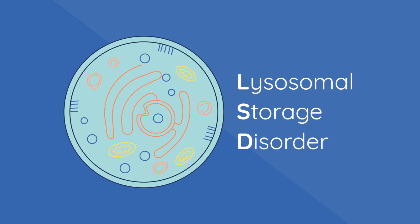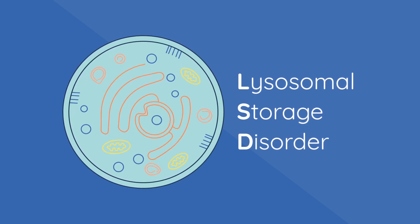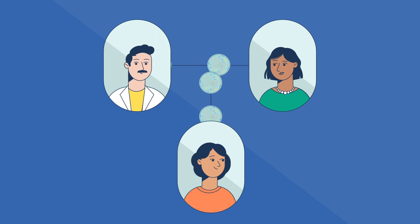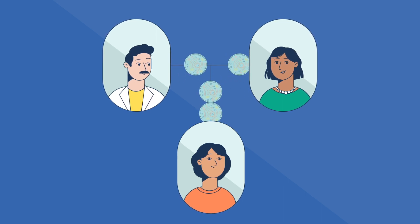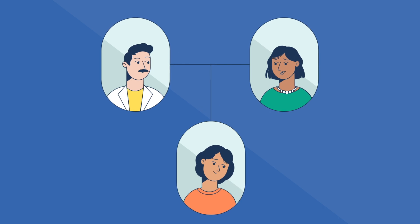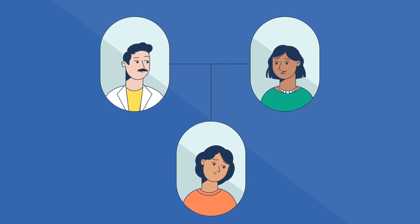People who have a lysosomal storage disorder in their family may find themselves navigating this situation. Lysosomal storage disorders are a type of genetic condition that are hereditary, meaning they often run in families.